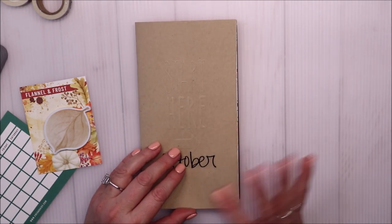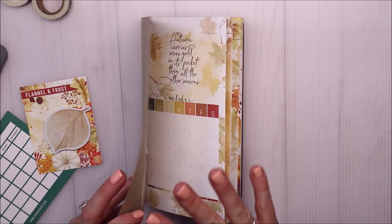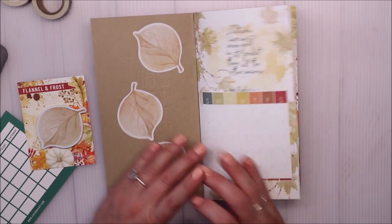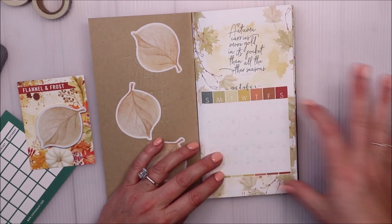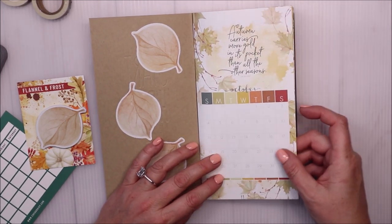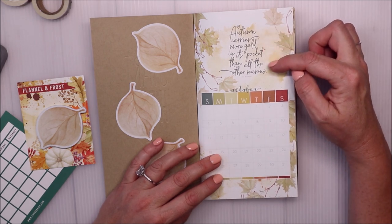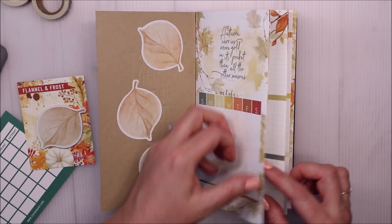Because this is a daily planner, sometimes there's 30 pages and sometimes I need more, so I go ahead and copy it. I just glued these on here to make this look really cute. This is going to be for my forward planning - things I need to do for the month of October. The theme here is 'Autumn carries more gold in its pocket than all other seasons' by Jim Bishop - it's a beautiful saying.